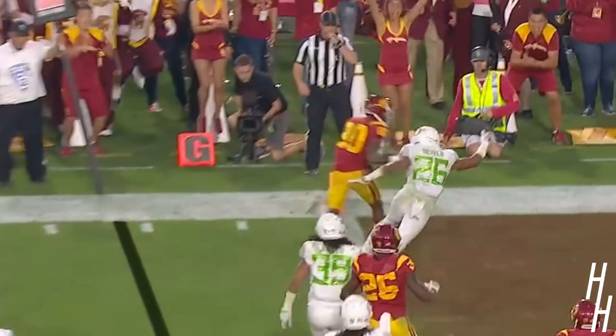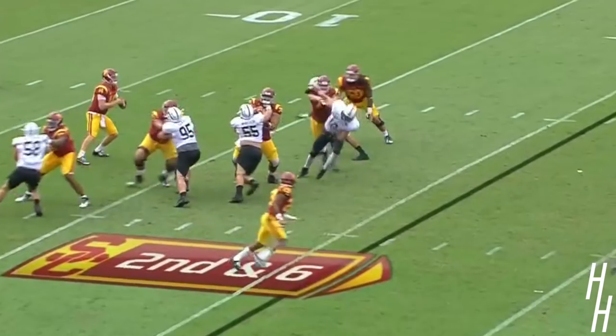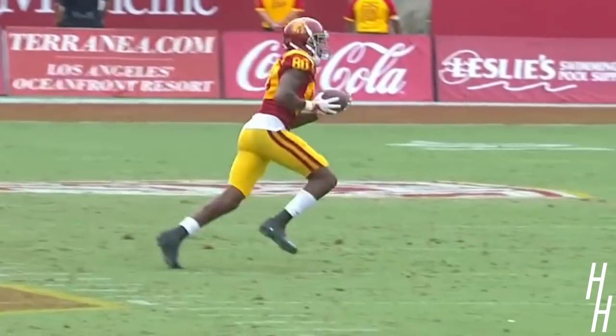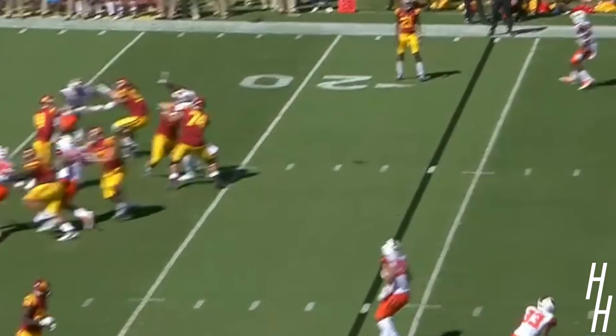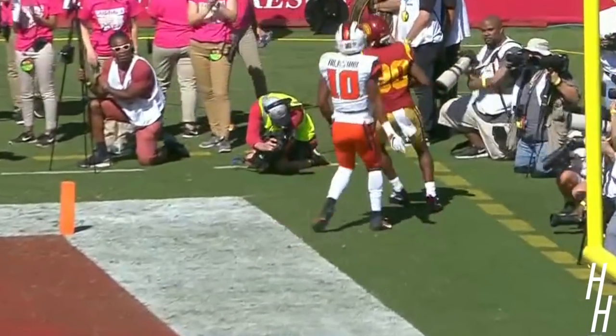And here he is again. Deontay Burnett. Darnold for Deontay Burnett, out to midfield. Burnett into Western Michigan territory. USC. Darnold lobs it for the end zone. Deontay Burnett. Touchdown, USC.